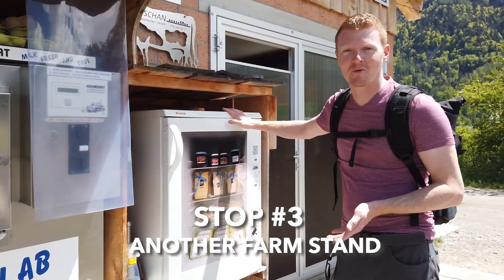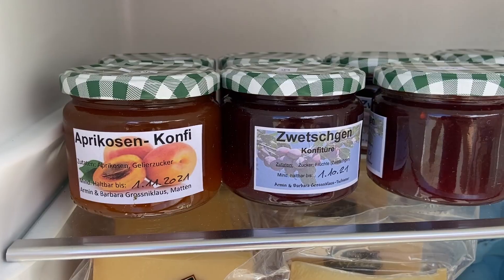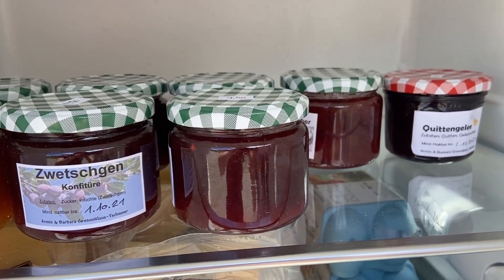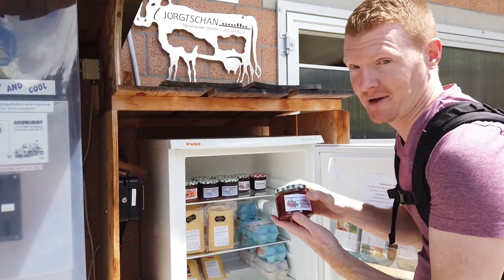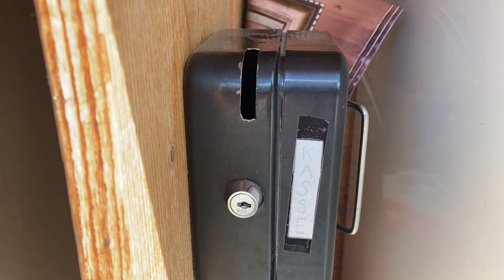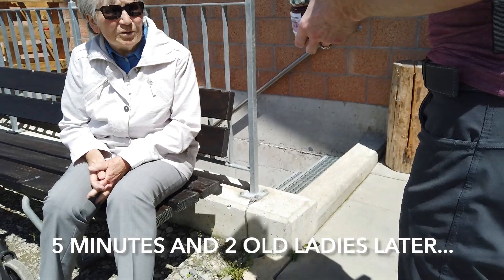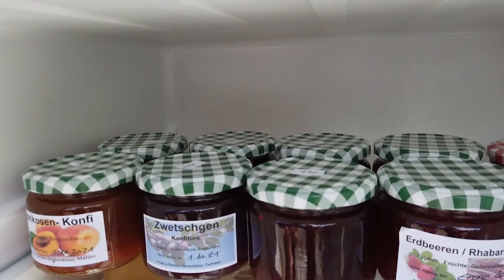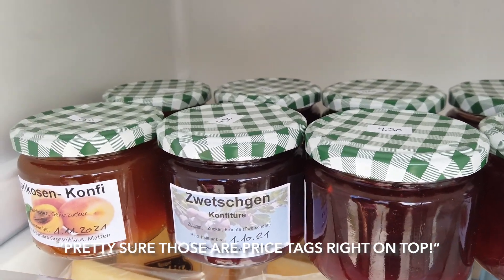Stop number three is at another local farm where we're going to pick up some jam. It looks like we have apricot or peach, blueberry, or maybe some kind of currants, strawberry — hard to go wrong with strawberry. I mean, it seems so easy: there's the fridge, you open it, you get the stuff you want, there's a little box to put your coins in. But how do you know what to pay? We still have no idea how much this jam costs. Pretty sure those are price tags right on top. 4.50 francs later, we have our third food for our DIY food tour and we're off to number four.